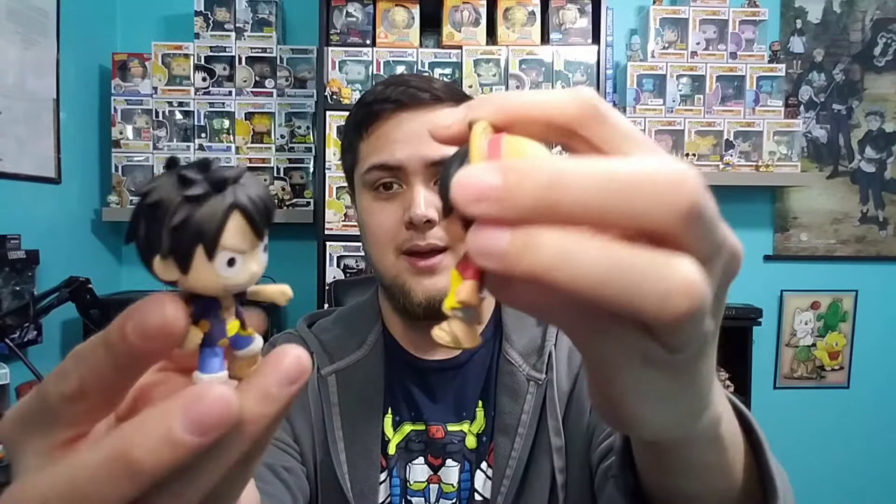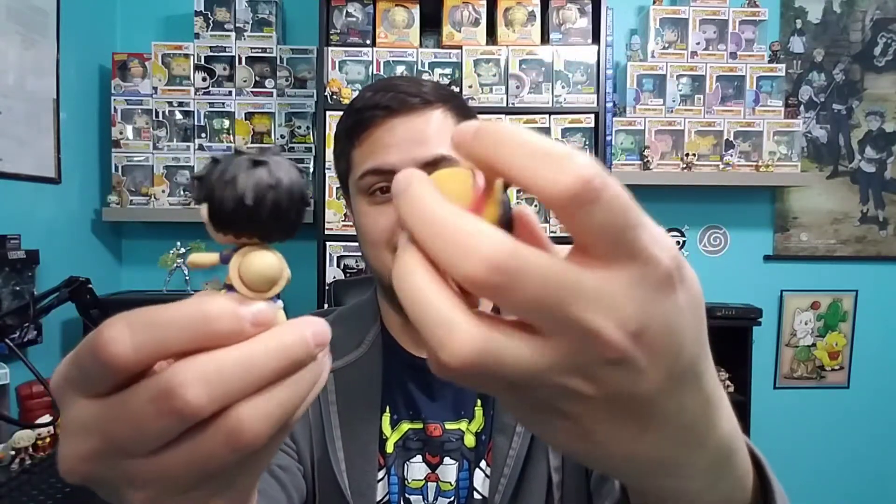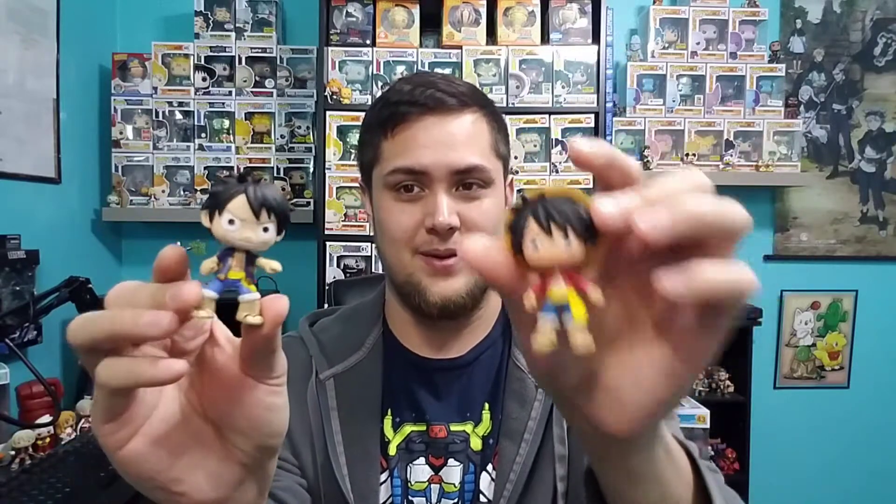So there you have it folks — Mystery Mini Monday is complete and we pulled some pretty awesome minis. I also forgot to mention that our Nami and Sanji were 1 in 12 ratios, as well as our Luffy being a 1 in 6. Speaking of Luffy, I do have his original mini so you guys can check out the difference between the two. They added much more detail into the new one, but I definitely still enjoy the original mini just because he has the classic look.